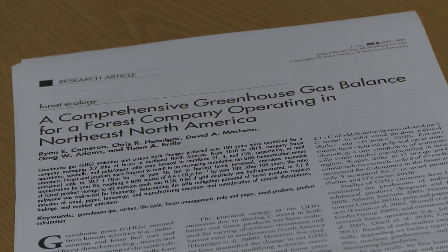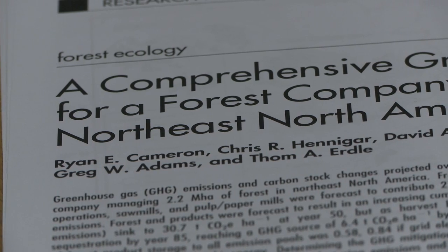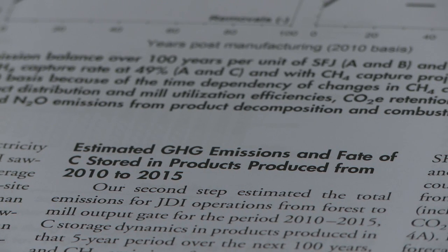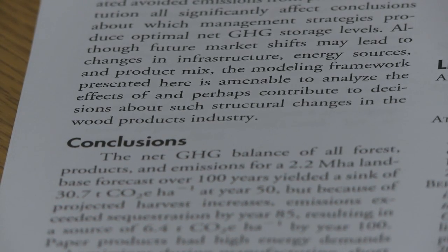A peer-reviewed study about the carbon balance at JDI woodlands and forest products operations has been published in the May edition of the Journal of Forestry, the most widely circulated scholarly forestry journal in the world.